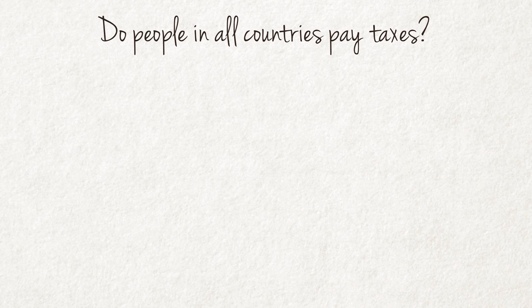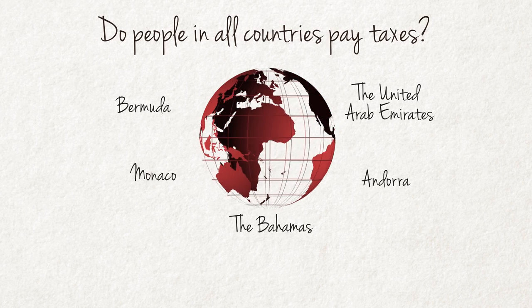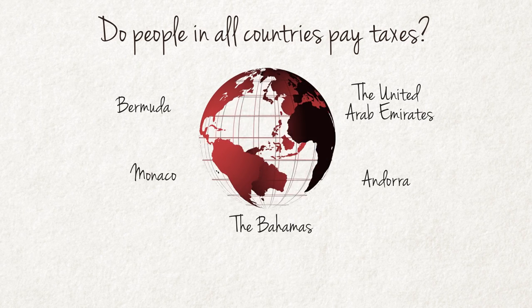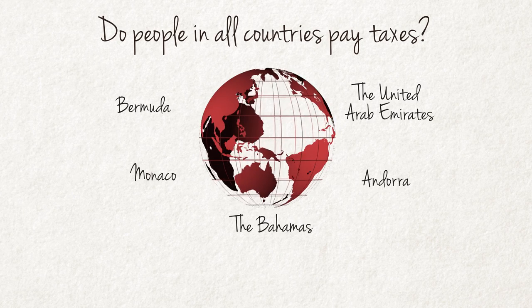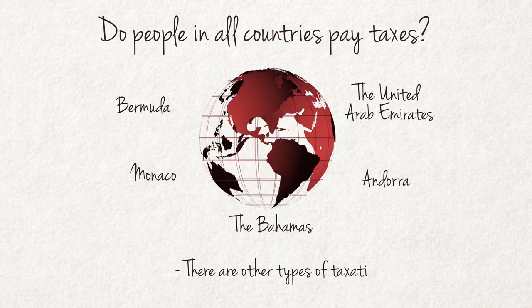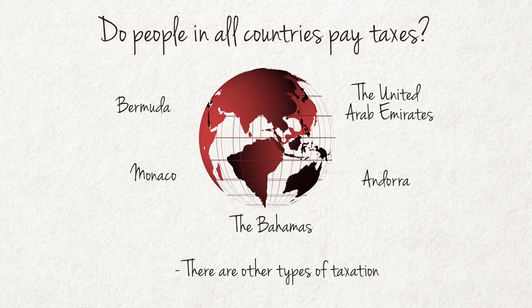Do all people in all countries pay taxes? There are quite a few countries where citizens are not required to pay personal income tax. These are mostly countries with rich natural resources such as oil or gas reserves, from which sufficient government revenue can be obtained, and thus there is no need to raise more money by means of personal taxation. However, in most of these countries, other types of taxation such as high corporate income tax, especially for foreign owned companies, still applies.